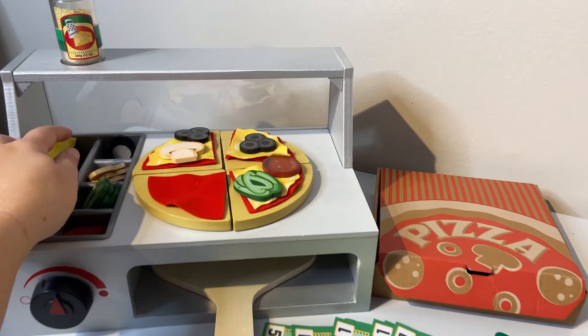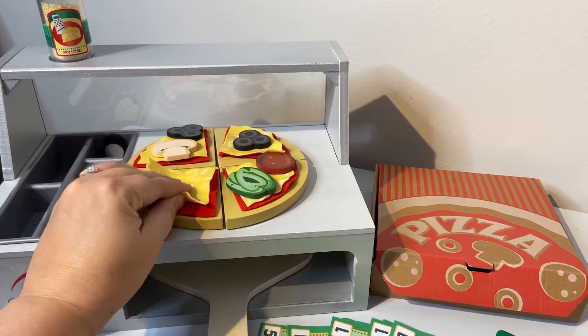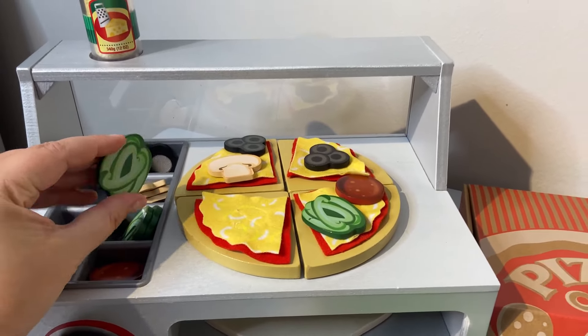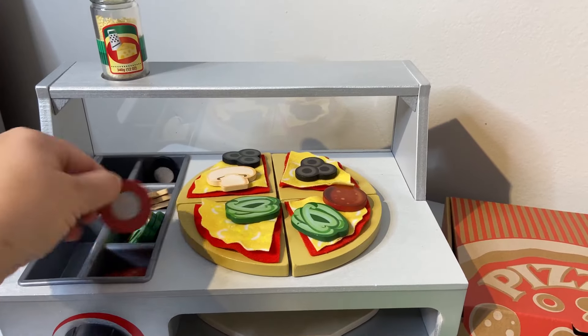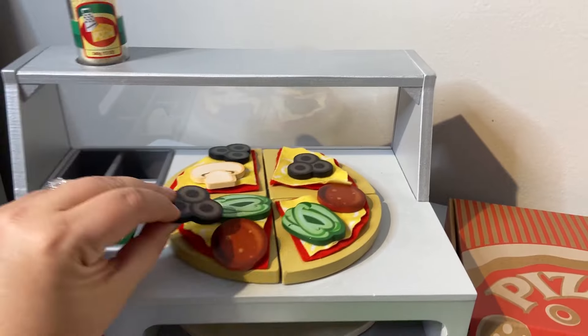It has these different pieces — you put the sauce on with velcro and the cheese with velcro, and all of the condiments and toppings. We have the green pepper, the pepperoni, and some black olives.